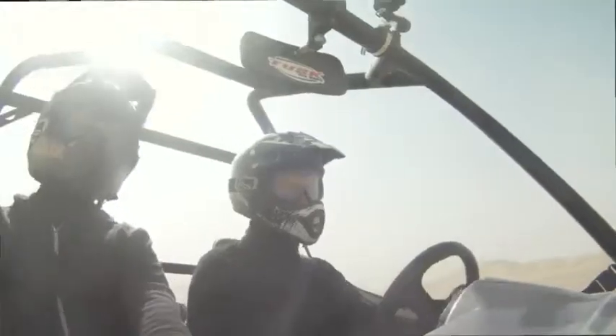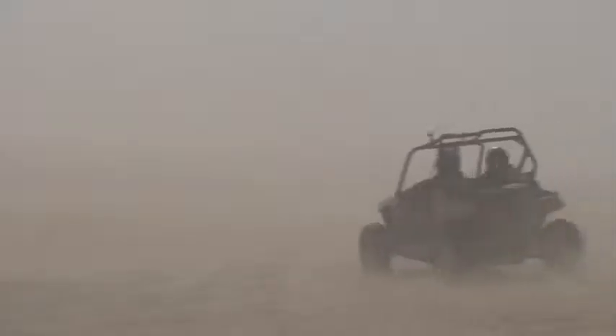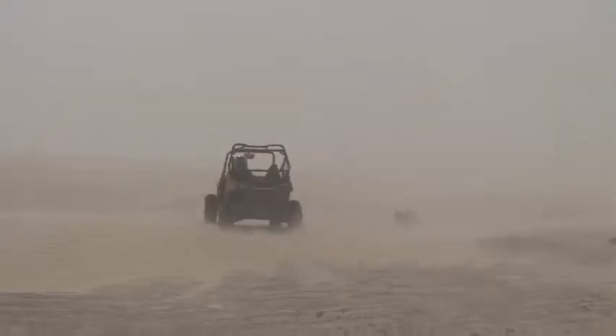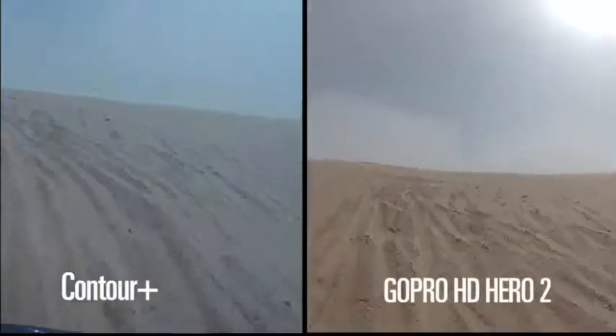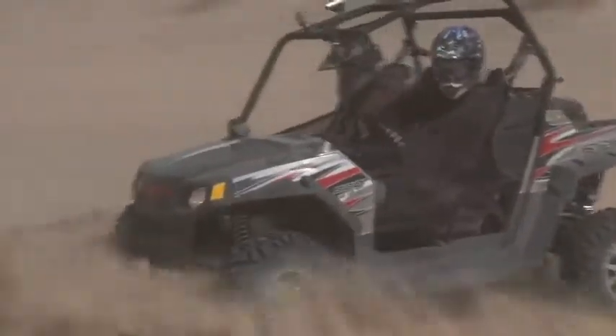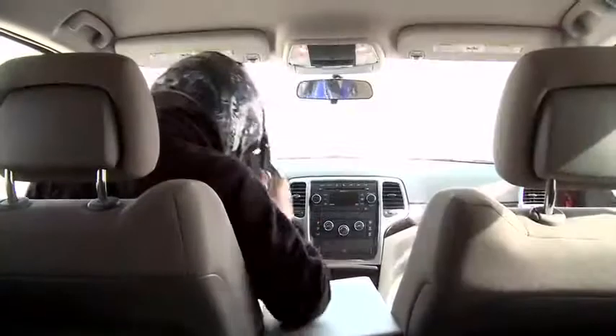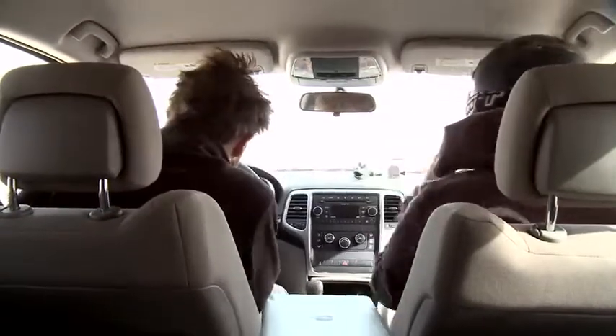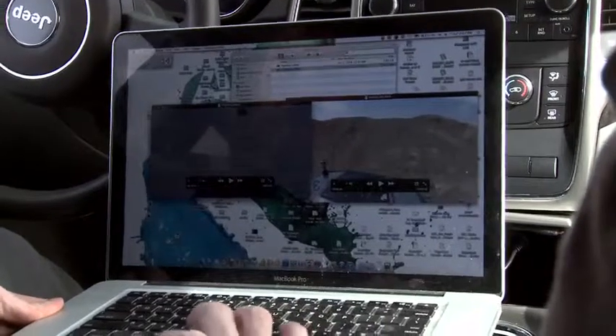Because the one problem with helmet cams is that it's really tough to tell where they're pointing — you can't look through a viewfinder or anything. So that's cool. On the left, we've got the Contour Plus footage.